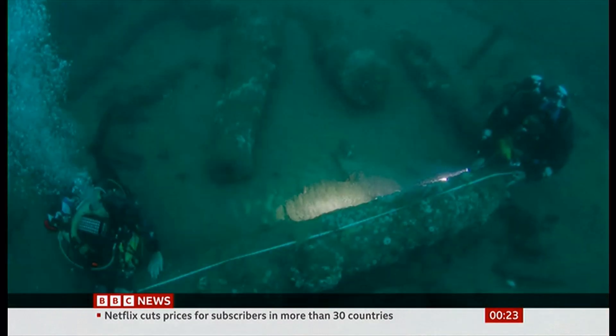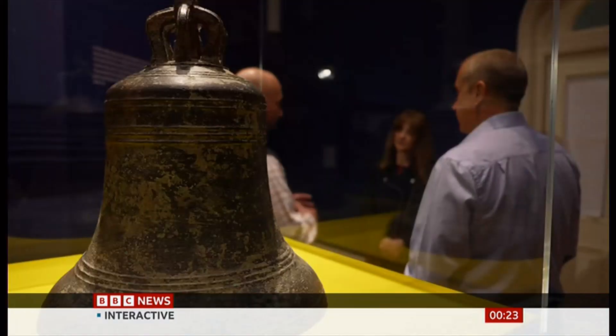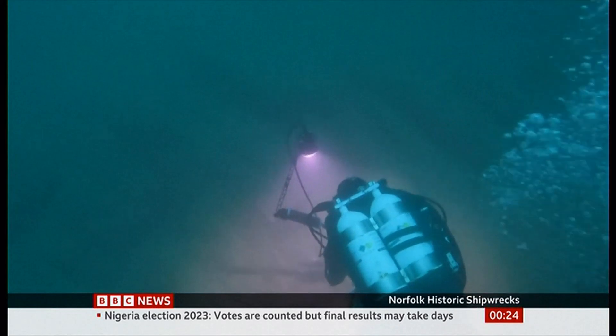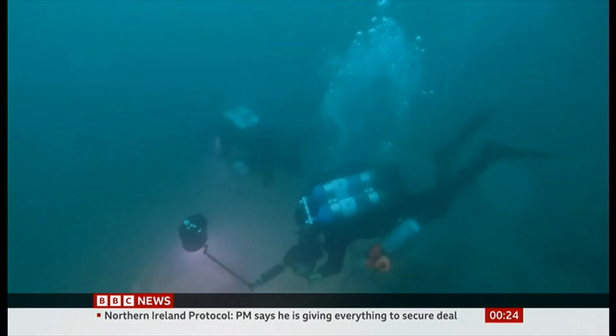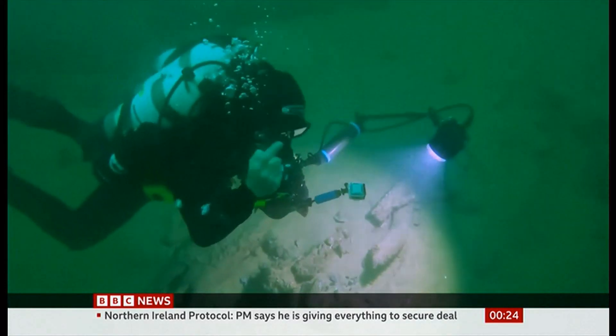We know there are 20 cannons on the seabed. She would have been carrying between 50 and 60 cannons, and to have the whole collection from one side is quite unusual, so we would really build a strong case for recovering the cannons — that would be quite a moment. There are many more years of diving, discovery and research to come, but for now we already know and understand so much more about the Gloucester and her last voyage.